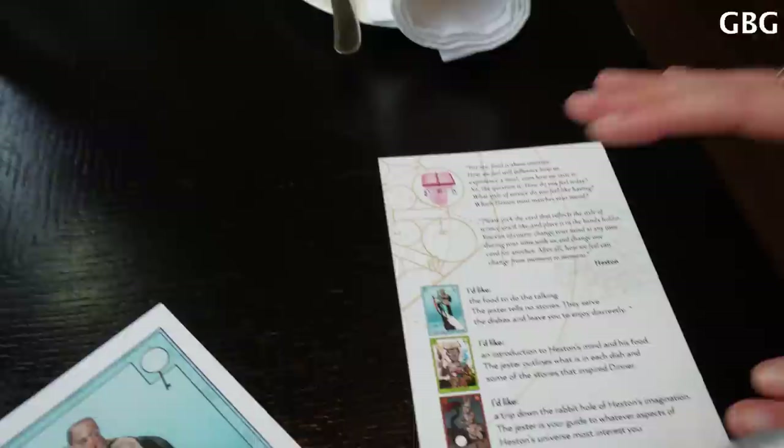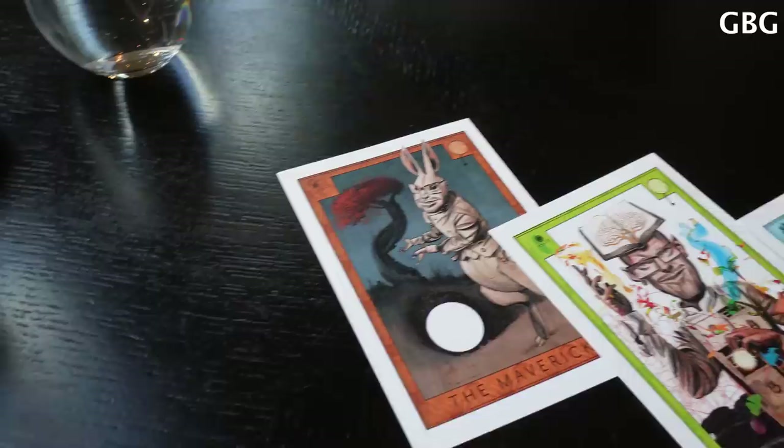And here I have a card reminder for you, just in case you forget. So once you pick your card, please just place it over the card holder so that we know what you've chosen.